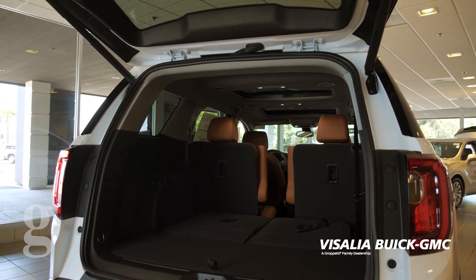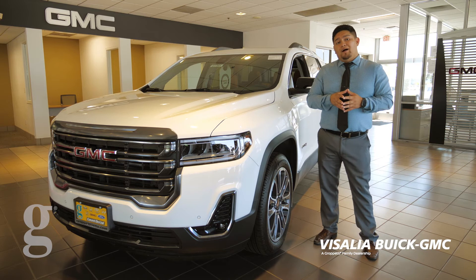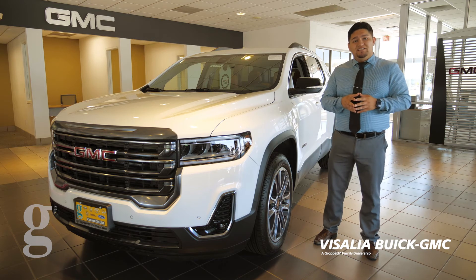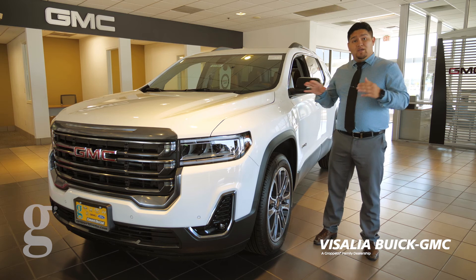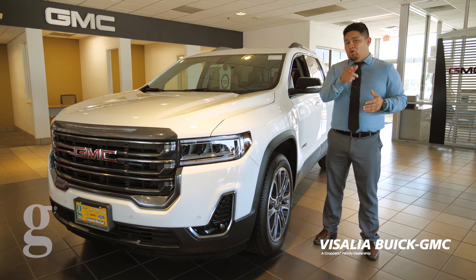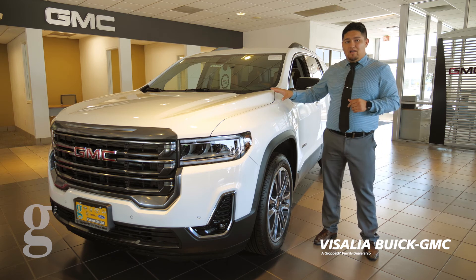Again, that is just a little bit of what the AT4 has to offer. So stop on by at the Visalia Buick GMC dealership, ask for me, Fernando Gonzalez, and I'll be able to answer any questions you might have. I'll also set a time for you to test drive it.